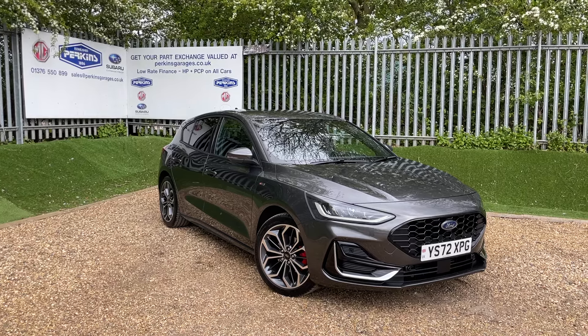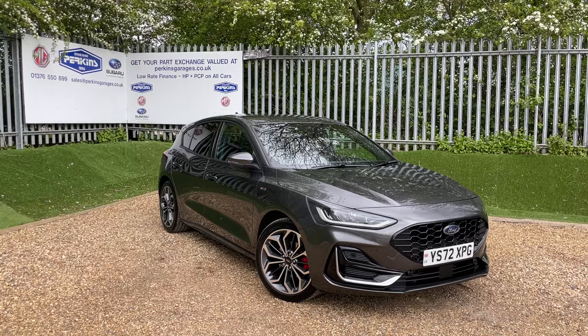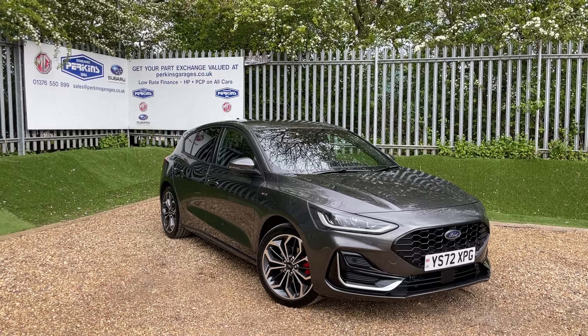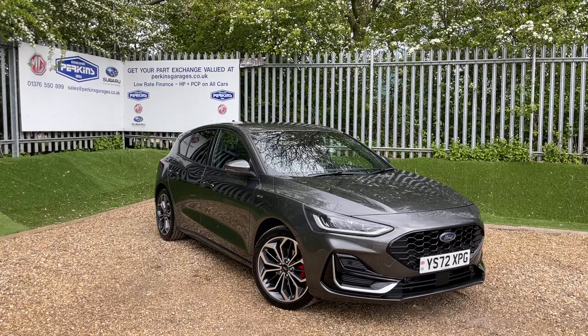Good afternoon and welcome to the Perkins Garages YouTube channel for a Ford Focus ST-Line Vignali walk-around video. Before we get stuck into the walk-around, if you are enjoying our content and would like to see some more in the future, I'd recommend clicking that subscribe button so you're in tune with all of our latest content.